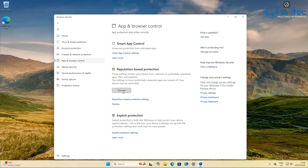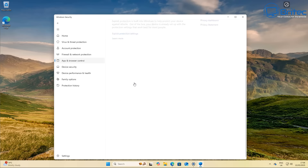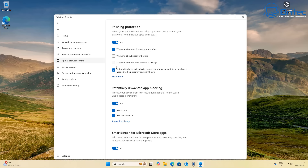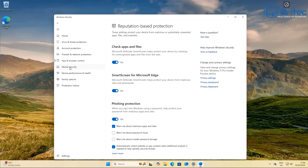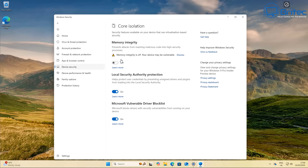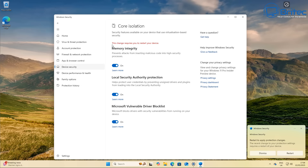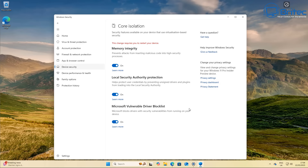Windows Defender has consistently performed well in independent testing by major AV testing companies, which test the software against loads of new threats with great results. There's no need for me to test it myself with potentially outdated samples. These testing companies do extensive testing with the latest samples and report a percentage detection rate showing how well it protects your computer.